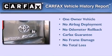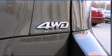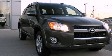This crossover has had only one owner, and it qualifies for the Carfax Buy-Back Guarantee. Call or visit us right now and arrange your test drive today.